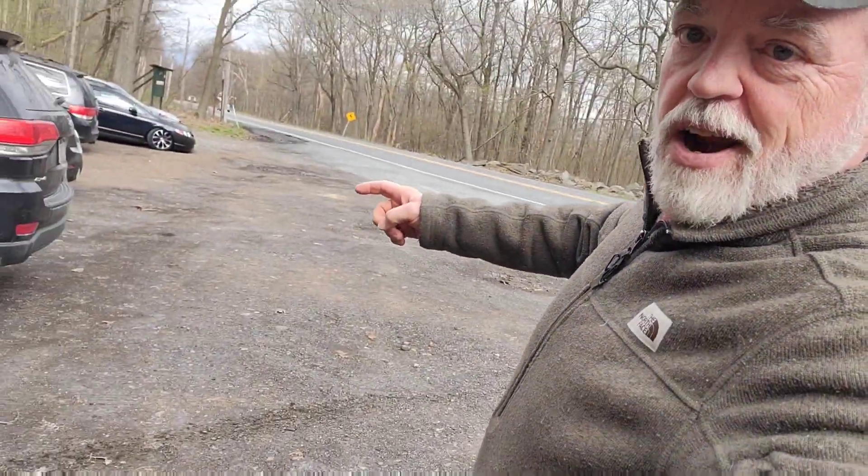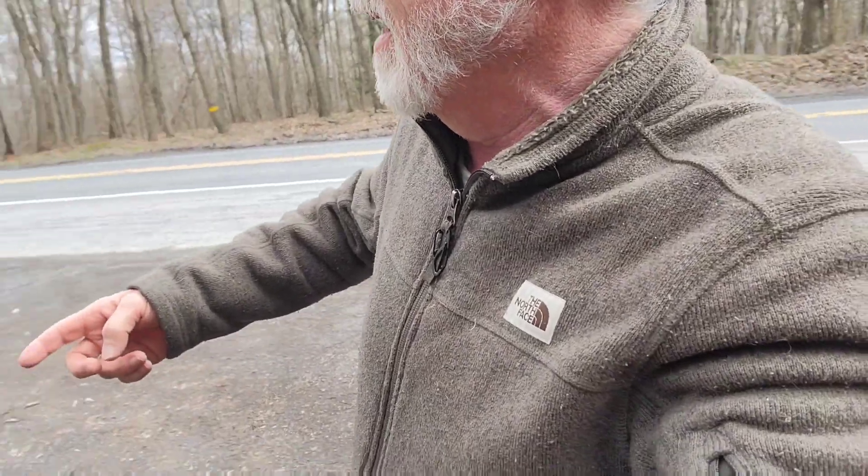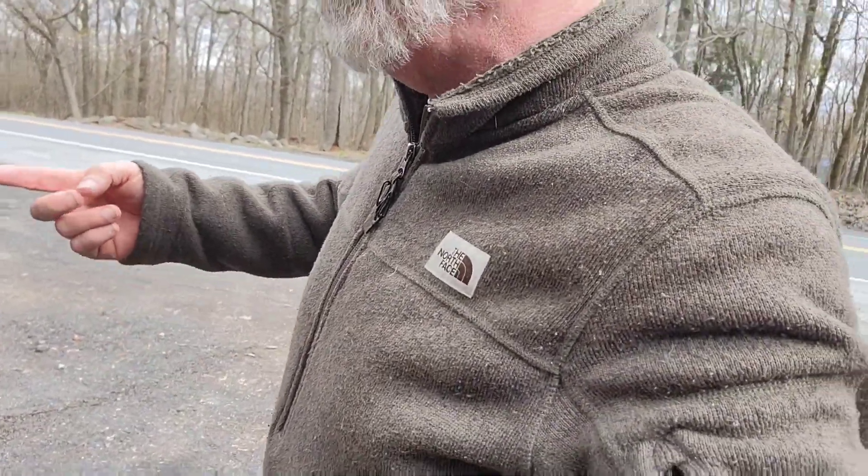Here we are at the 501 shelter parking lot. Right over there is the Appalachian Trail — it crosses the road and goes northbound that way. We're here with the Hummer, so we're going to go ahead and get unpacked and get things set up.